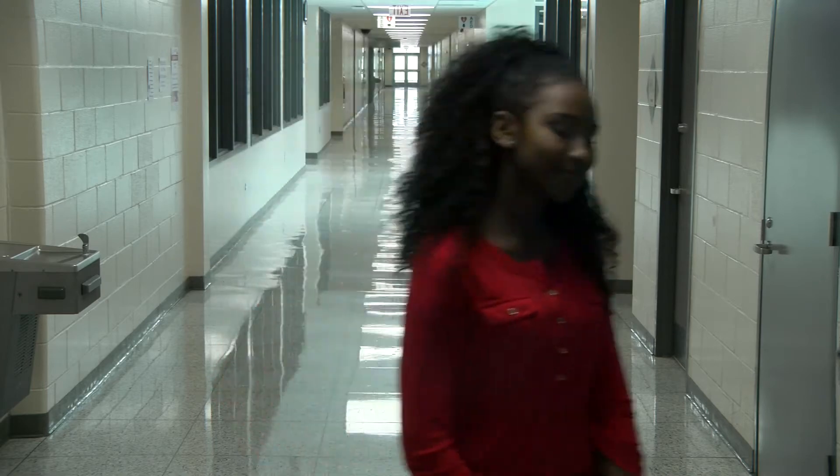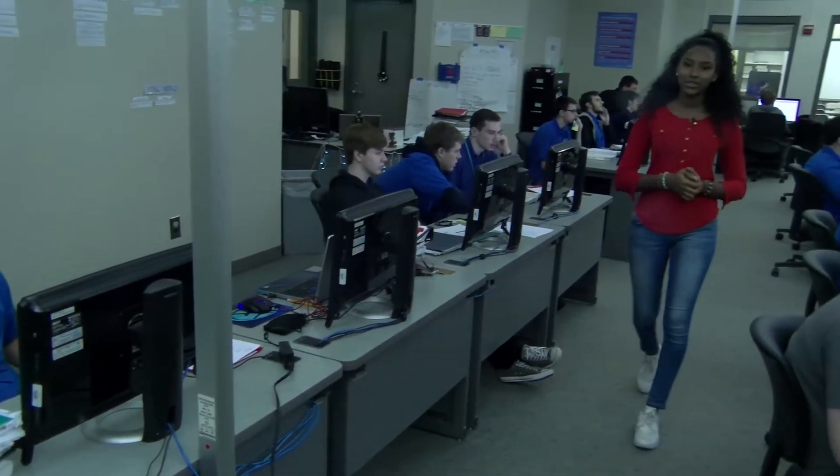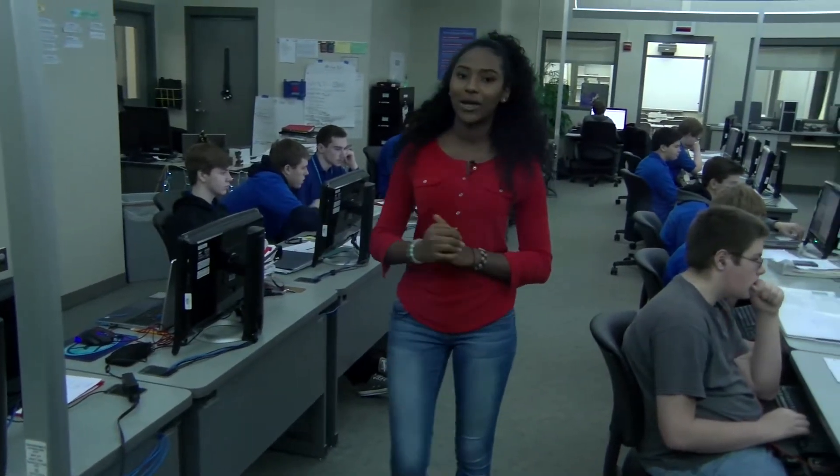So you're thinking about joining the team at BCTC? This video will help give you some insight into what it takes to become a teacher at BCTC — from the rewards to the challenges and everything in between. No two days are ever the same. You'll be hearing from a number of new and veteran teachers as they share the experiences of teaching at BCTC.